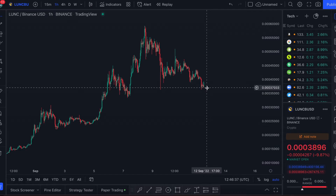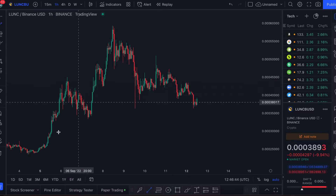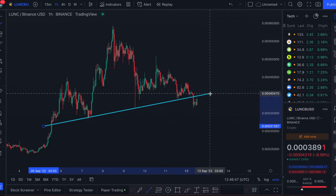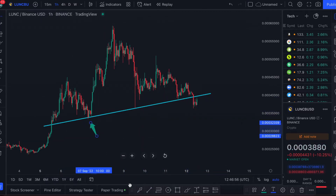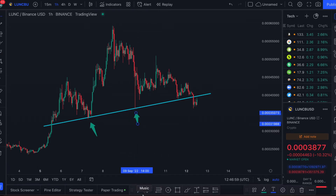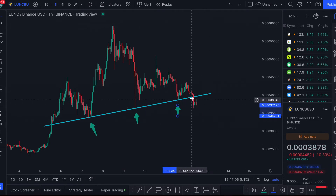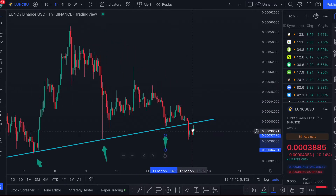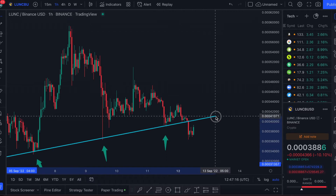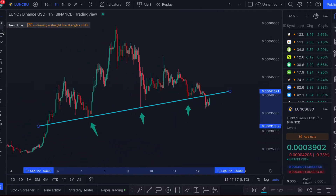We're here right now on Luna Classic and we have been seeing this downtrend. We lost a major support right off the bat. Support is where the price bounces from. We saw a major test in this region, a very quick test in this region, and then a test in this region as well before finally losing the support and crashing below. It's not all bad news though, because the price is starting to come back up again and may be retesting this support, which is a good sign.